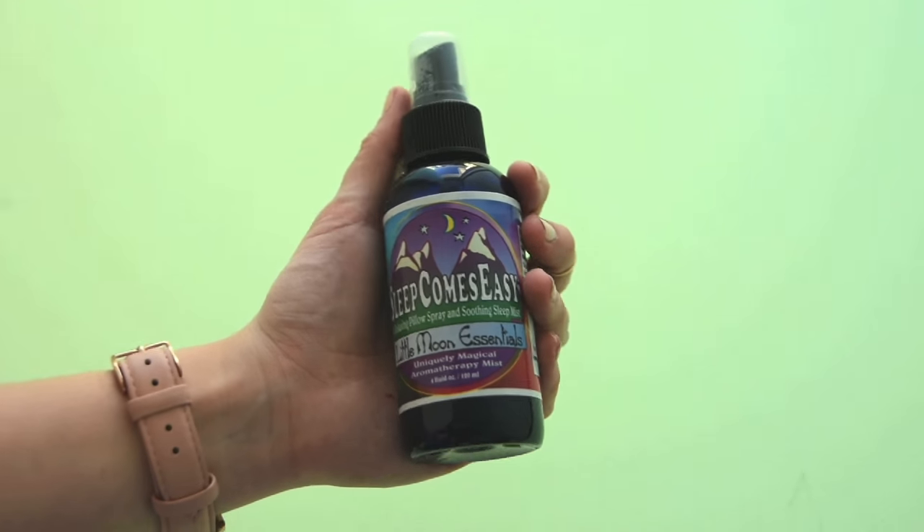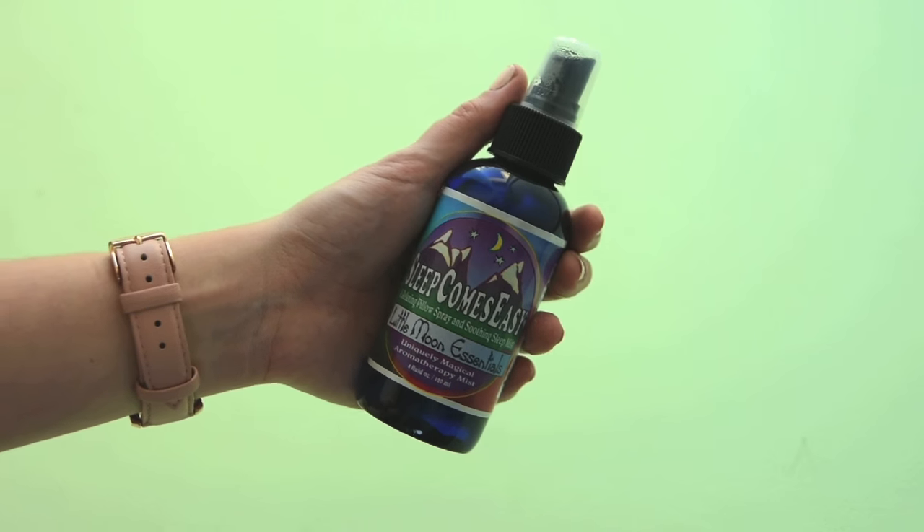This next thing is actually something that's changing my life. It is the Sleep Comes Easy Little Moon Essentials Uniquely Magical Aromatherapy Mist, and it literally puts me to sleep. It's basically like a lavender water mist — you can put it on your sheets, your pajamas. I like to just spritz some right here, inhale it for the next 15 seconds, and then I'm out.